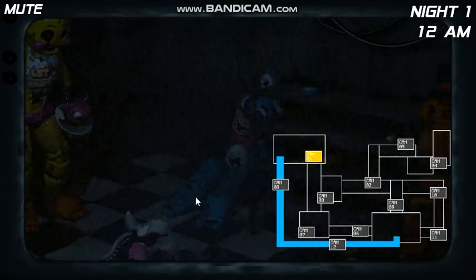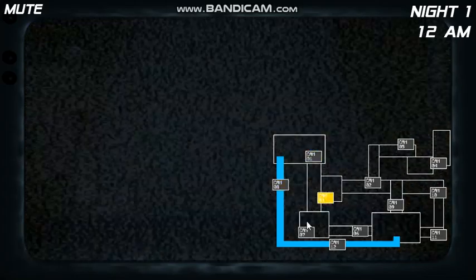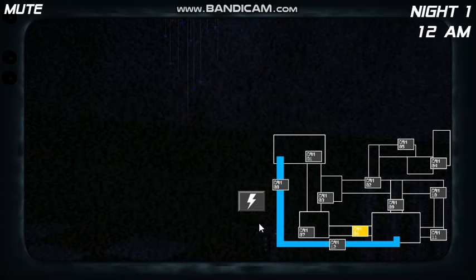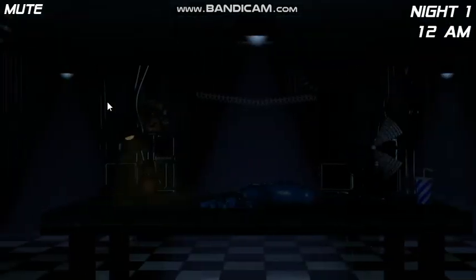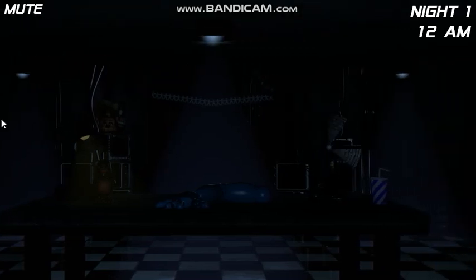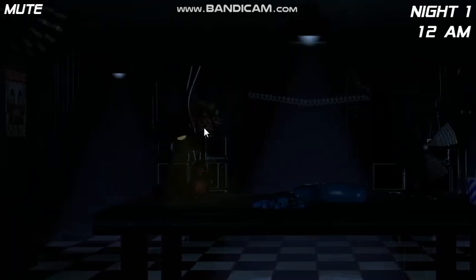As you saw last time, the animatronics tend to wander. Fazbear Entertainment was aware of this, so a security system was already installed. You have a security surveillance tablet, just like last time, except this one isn't mounted to the wall. You can use this to monitor the security cameras mounted throughout the building. If the cameras turn to static, don't worry, they'll be online again shortly.